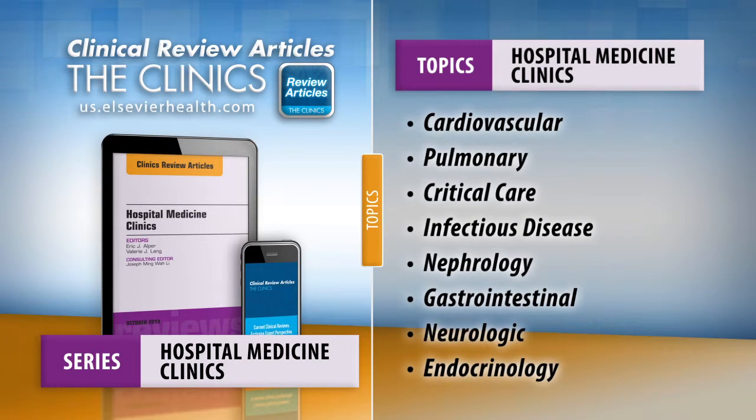Hospital Medicine Clinics is published four times a year and dedicated to covering topics hospitalists face every day, providing an easy way to stay current on the most important advances in your field and helping you improve patient outcomes.